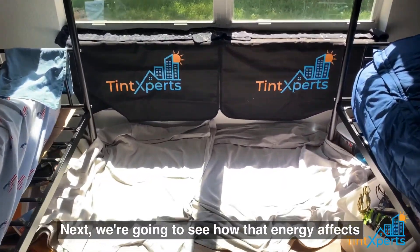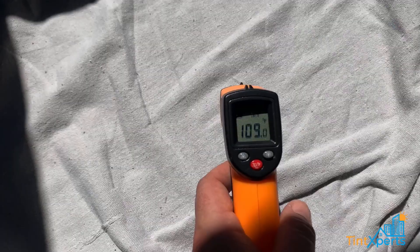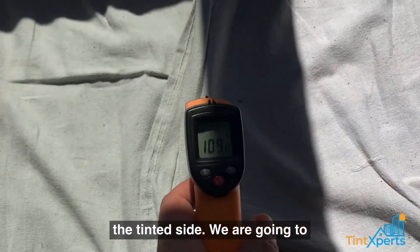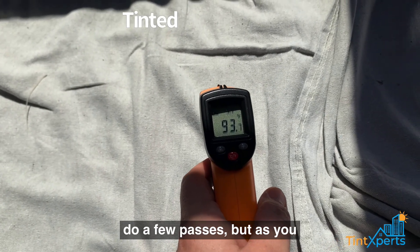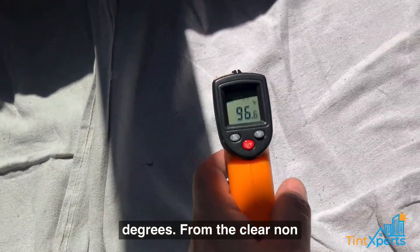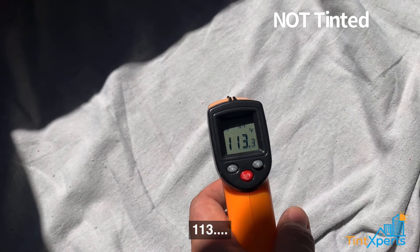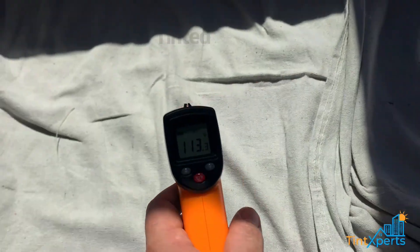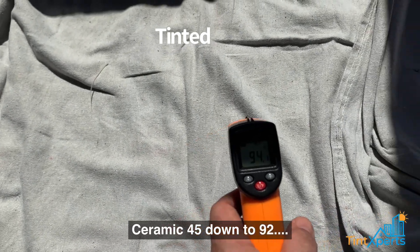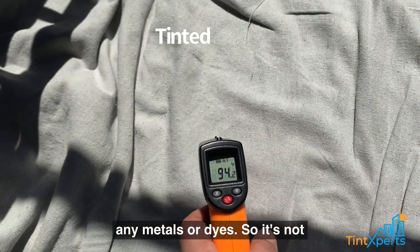Next, we're going to see how that energy affects the temperature on the floors — the clear non-tinted side versus the tinted side. As you can see, it's a difference of about 15 degrees: the clear non-tinted side reads about 110 to 113 degrees, down to about 92 degrees on the section that has Ceramic 45.